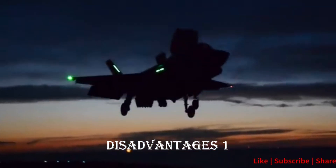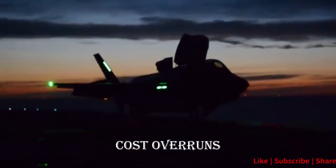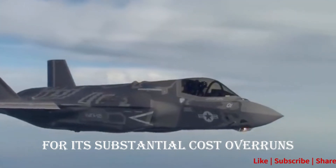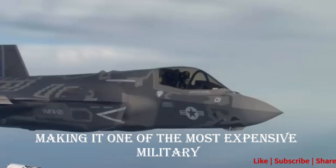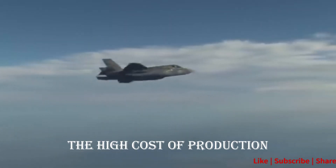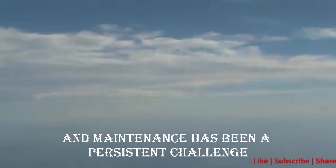Disadvantage 1: Cost Overruns. The F-35 program has faced criticism for its substantial cost overruns, making it one of the most expensive military procurement projects. The high cost of production and maintenance has been a persistent challenge.